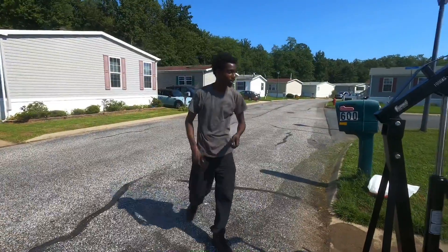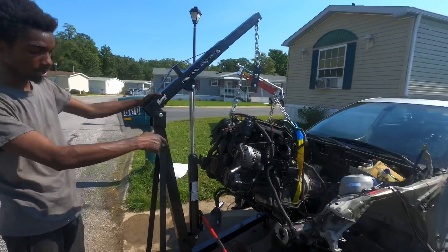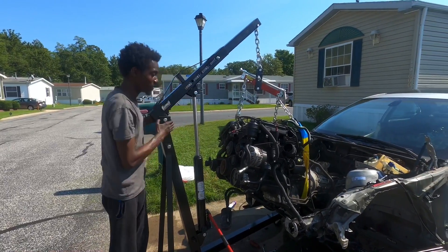Alright, we're almost done. As you can see, we got it out — just need a little bit of wiggling. I got the exhaust still connected so I got to bring it further out. Other than that, she's free. Catch you guys whenever I get her out.